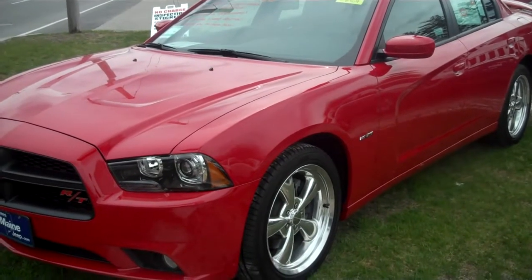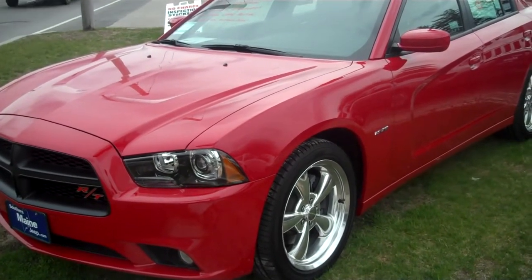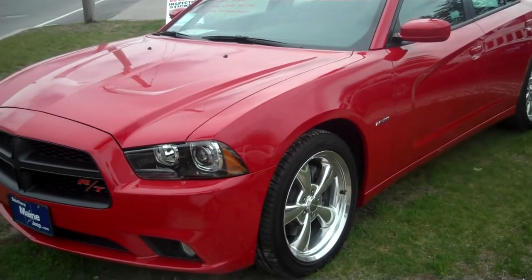Mike, hi, Steve Smith, Southern Maine Motors here. I want to show you that Dodge Charger we've been talking about, Danielle and you, regarding price and it being a leftover.